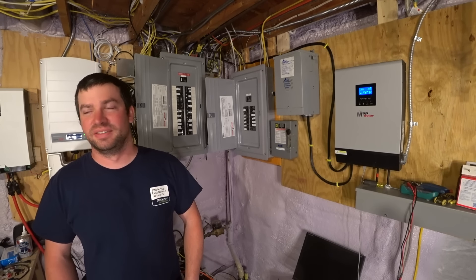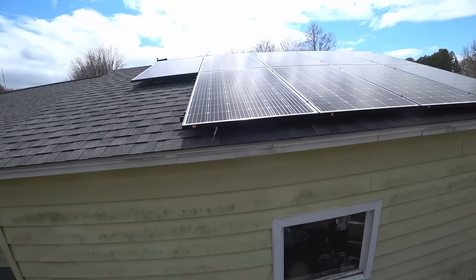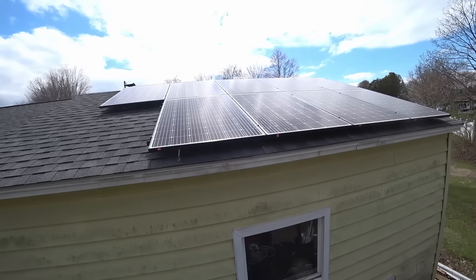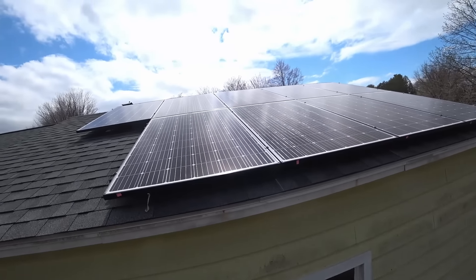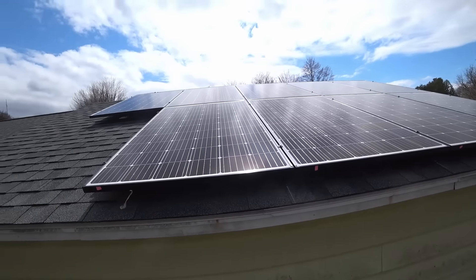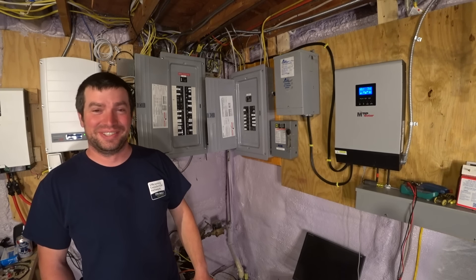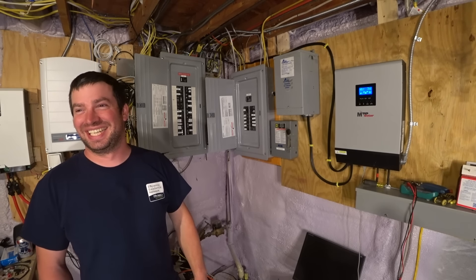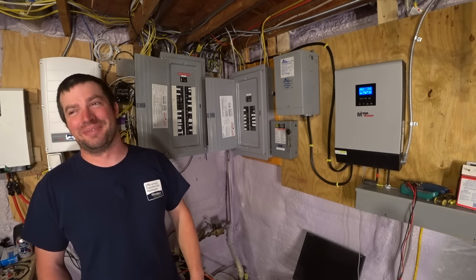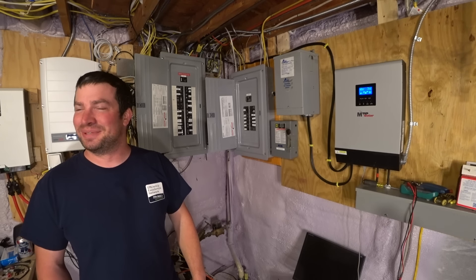I'm getting 2.3 kW from my solar, which is a 2.65 kW array on the north-facing roof. Why did I put panels on the north? I ran out of room on my south-facing roof and I didn't want to do a ground mount array since my backyard is a play area for the kids.